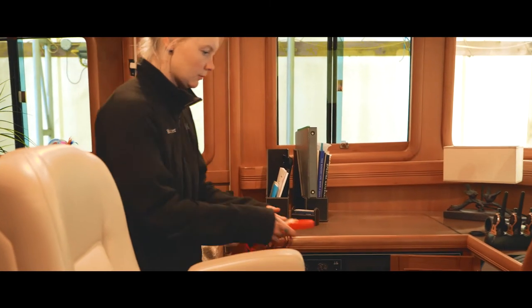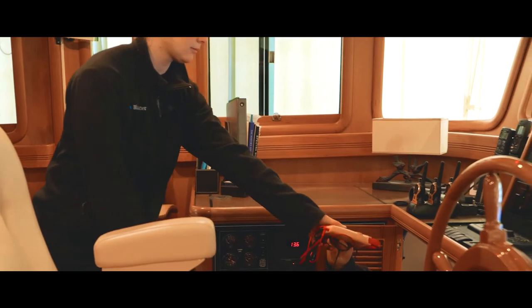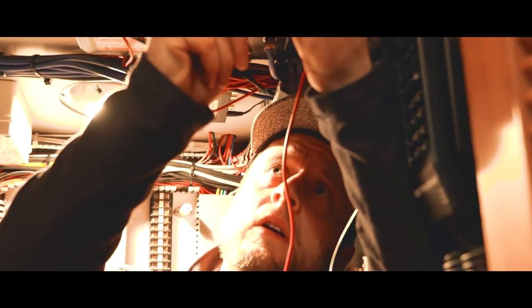The nice thing about electrical is that there is no grey area. We know it's an equation — the way electricity in terms of voltage, amperage, and wattage works — and we can always come back to that fundamentally when we're troubleshooting things.